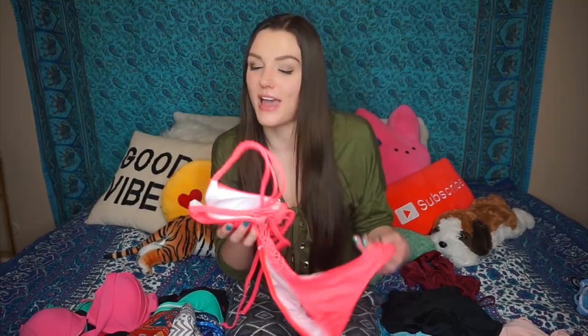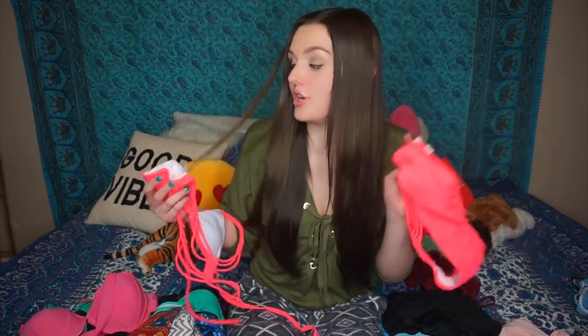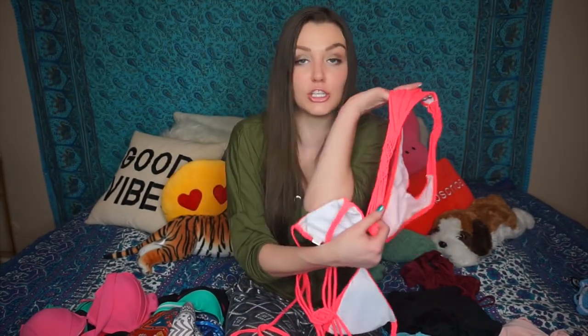This bikini was one of my faves as far as color and design go. The only thing is that the top did not fit me the best because I just realized it is a size small — I don't know why they sent me a size small when I ordered a large, the bottoms are large. But whether you're tan or pale like me, the colors are gonna make you look good.